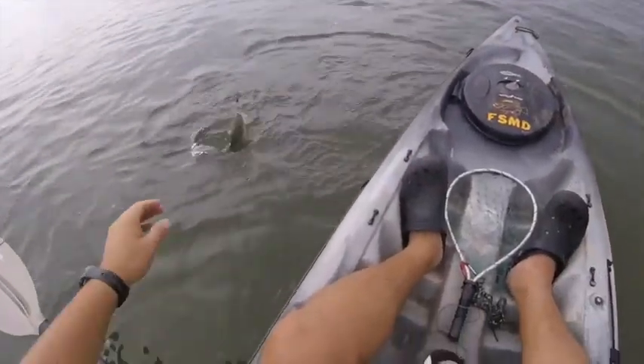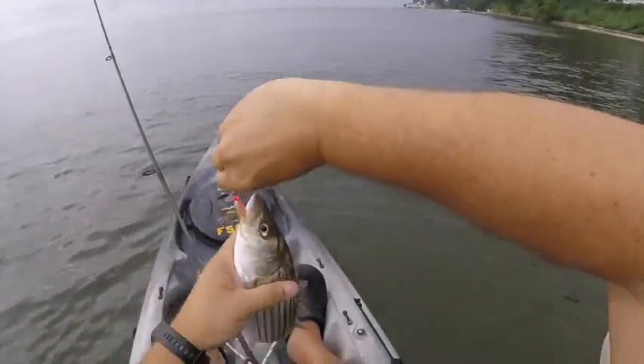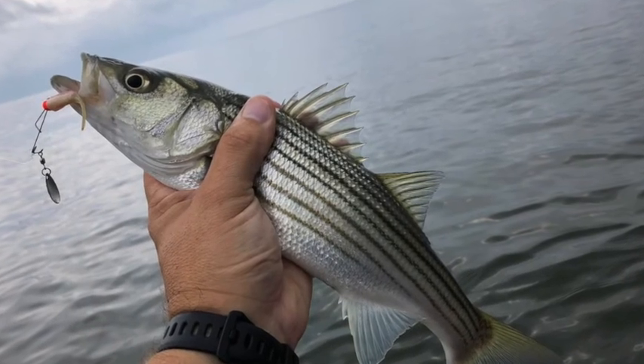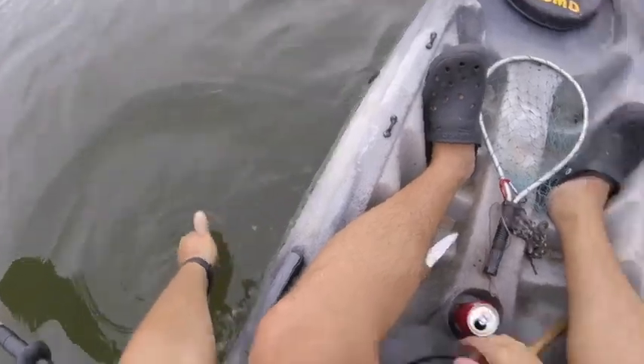Bring that sucker in here, but he's not big enough to keep. No, he's not big enough to keep, but we'll take his picture real quick. There he goes.